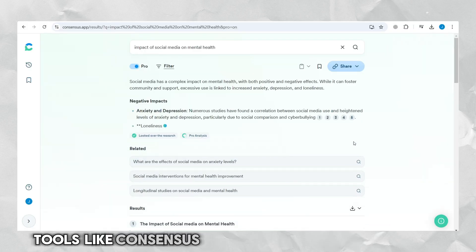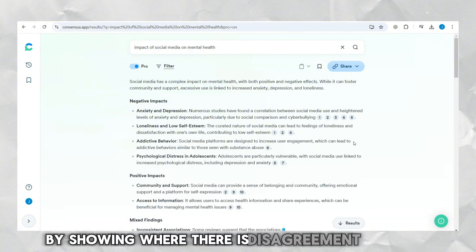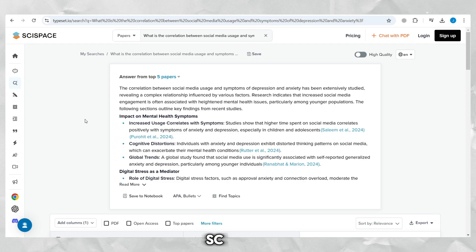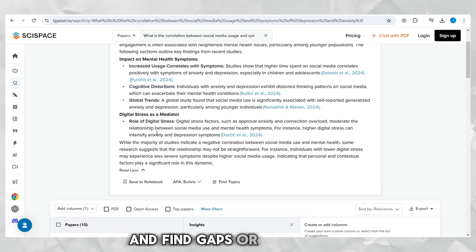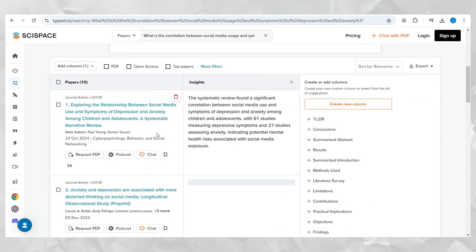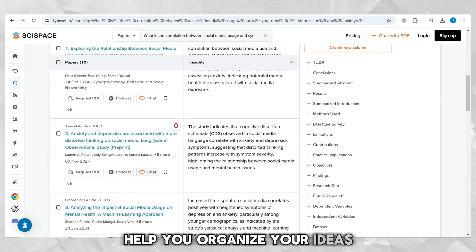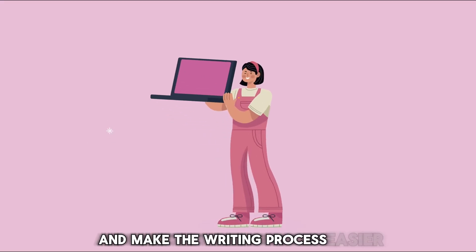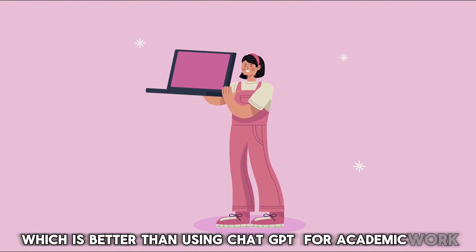Tools like ConsenSys help find good research topics by showing where there is disagreement in studies. SISpace and AvidNote can help you review studies and find gaps or limitations in the research. These tools are designed to give you more accurate data, help you organize your ideas, and make the writing process easier, which is better than using ChatGPT for academic work.